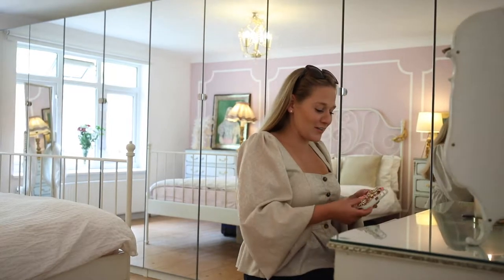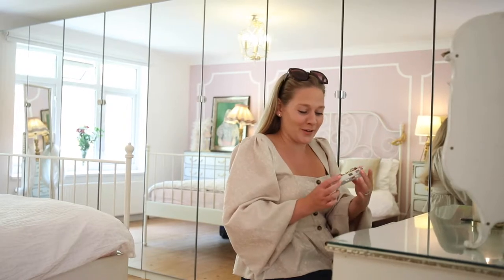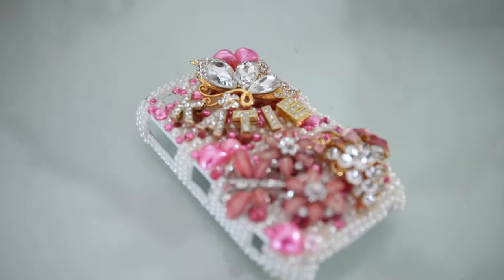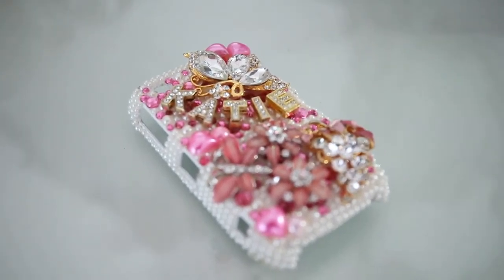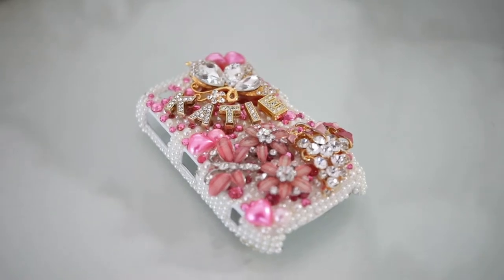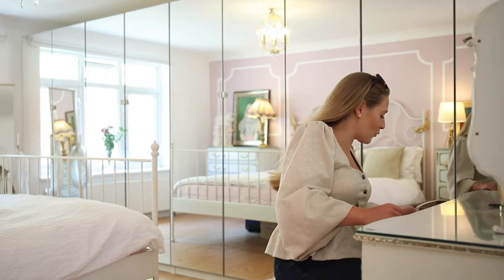So the first thing I have found — this is a proper time capsule. Did anyone else have a super bling blackberry cover? I bought this in Thailand when I was on my gap year, so I was at least 19 years old and knew what I was doing when I bought this. But that is some proper bling stuff. Let's have a look and see what is in another drawer.